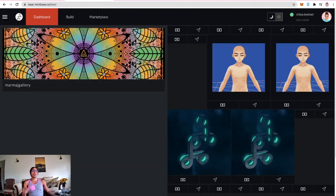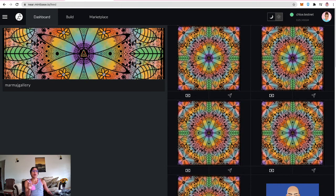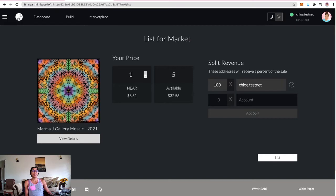Back on the dashboard, the new minted piece is visible. A previous bug prevented listing on the marketplace after the first mint — testing whether it's been fixed. Clicking on one of the tokens, the bug is confirmed fixed and listing on the marketplace is now allowed after the first mint. However, it still doesn't allow selecting only one, two, three, or four of them to sell individually — not yet.